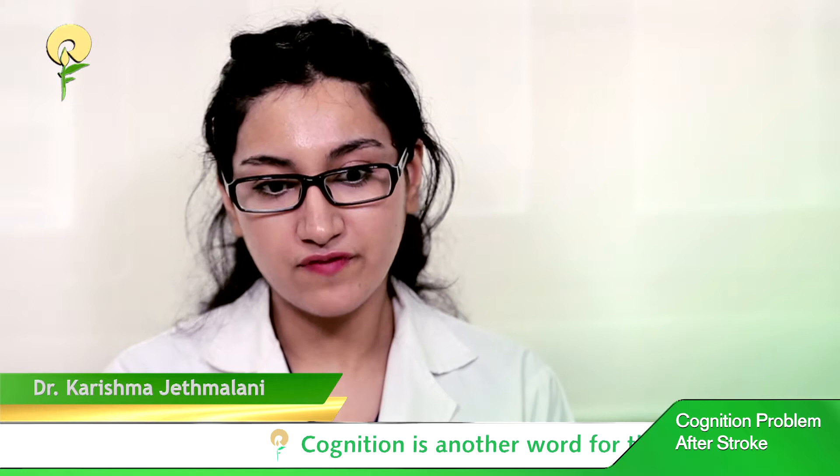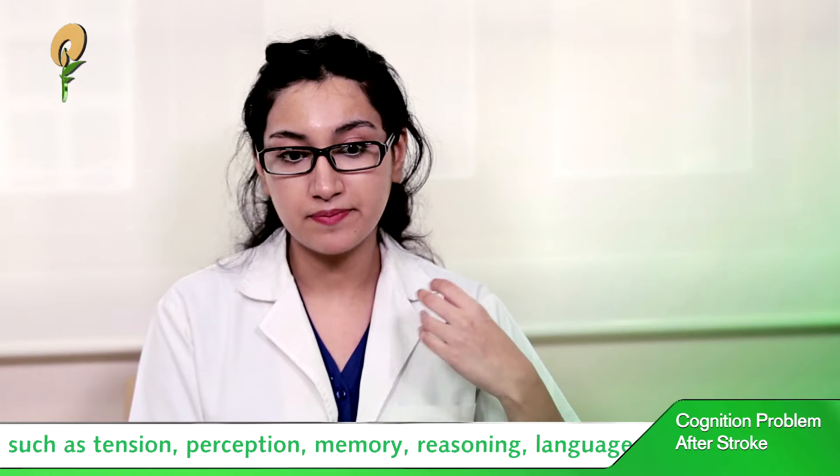Cognition is another word for thinking, so it comprises functions such as attention, perception, memory, reasoning, language, etc. The five most common cognitive problems that we see post-stroke are: one, problems with slow processing speed, which is a